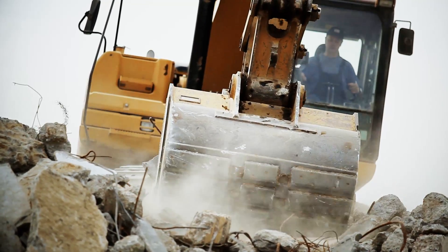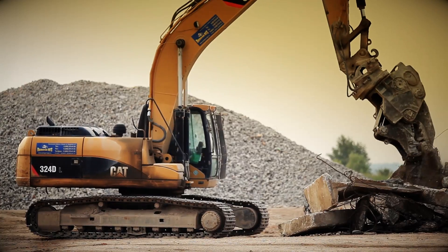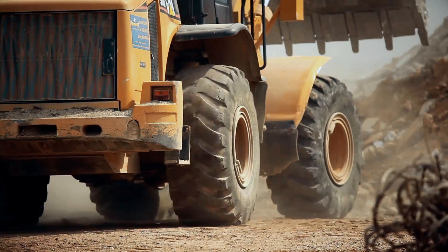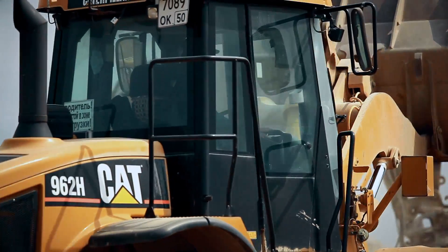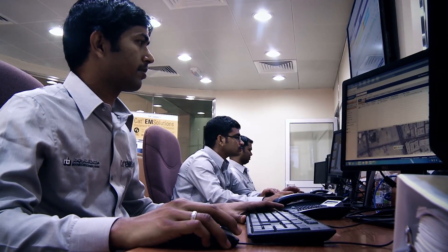Most customers today have multiple machines, multiple assets, and do a variety of jobs. So it's important to know where your equipment is, what it's doing, and how it's performing. That really fuels a lot of what our dealers do and what we're trying to do at Caterpillar to create value for customers.